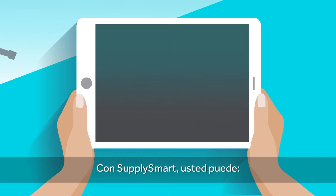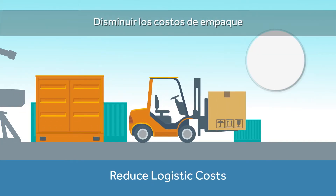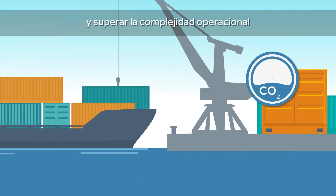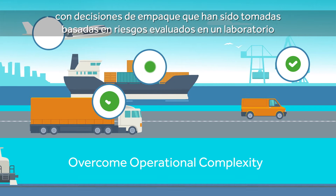With SupplySmart, you can reduce logistic costs, lower packaging costs, streamline production and overcome operational complexity with packaging decisions which have been risk assessed in our lab.